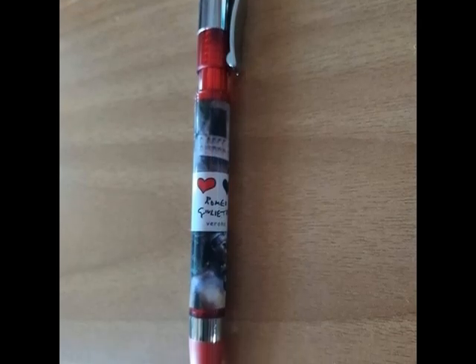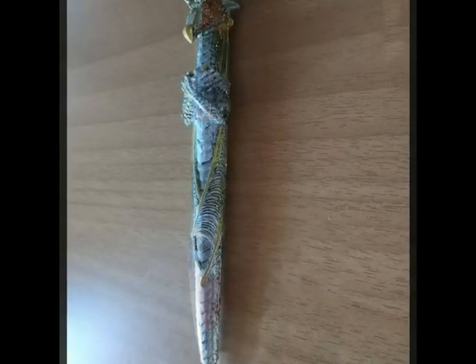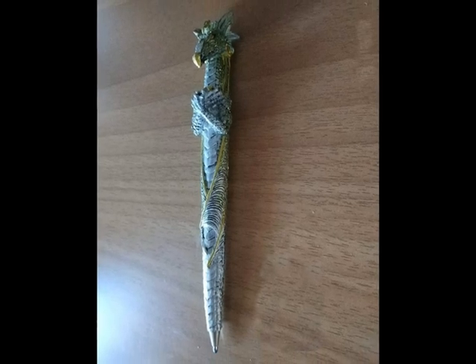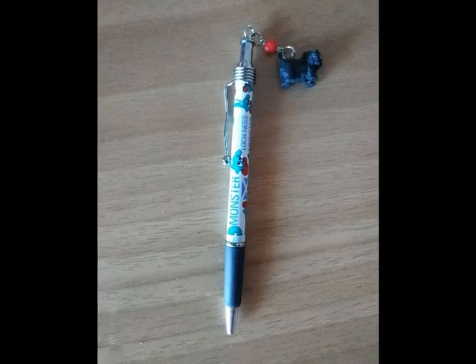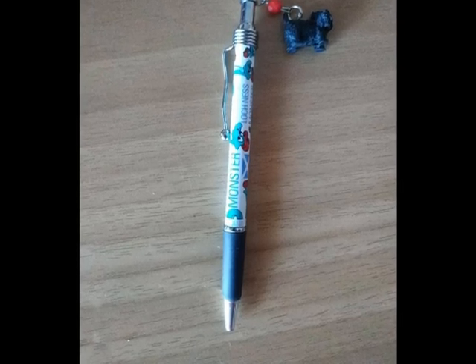This is Romeo and Juliet's pen from Verona in Italy. This is a dragon from Krakow. This is from Scotland. Can you see the Loch Ness Monster and the Scottish terrier?